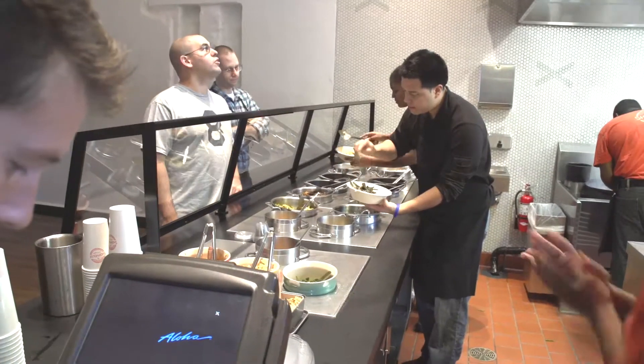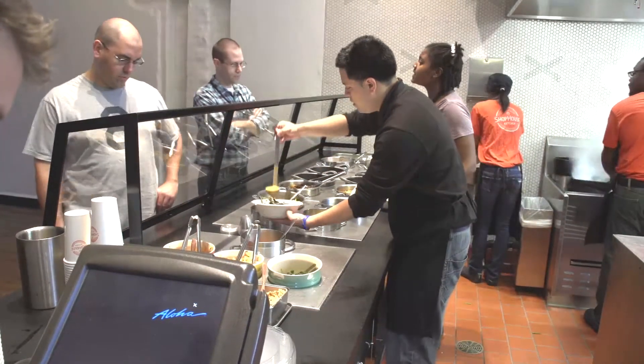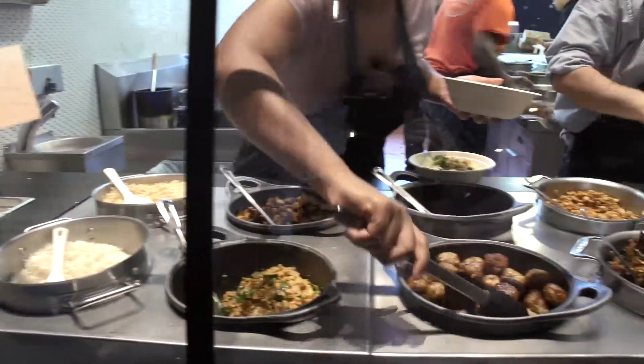So here we have brown rice, white rice, chilled rice noodles — my favorite — salad, a bunch of different meats, pork and chicken meatballs, which are a total revelation.